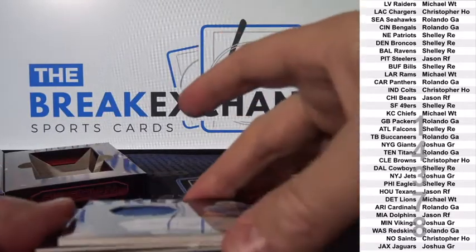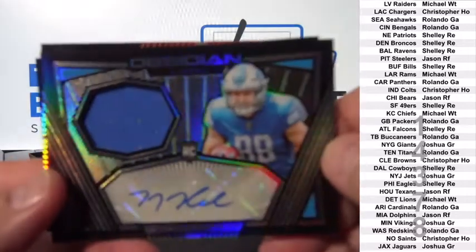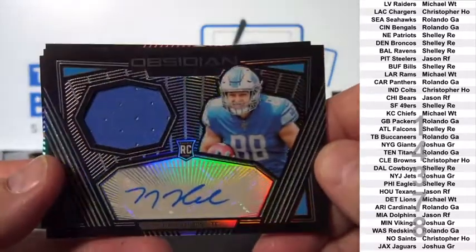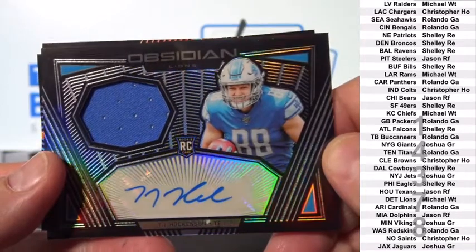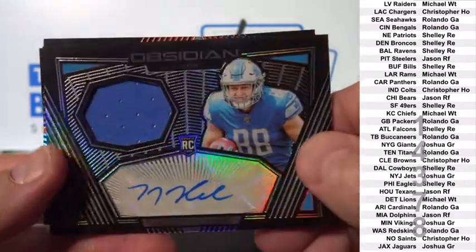And an R.P.A. to 150 — T.J. Hawkinson. Detroit.